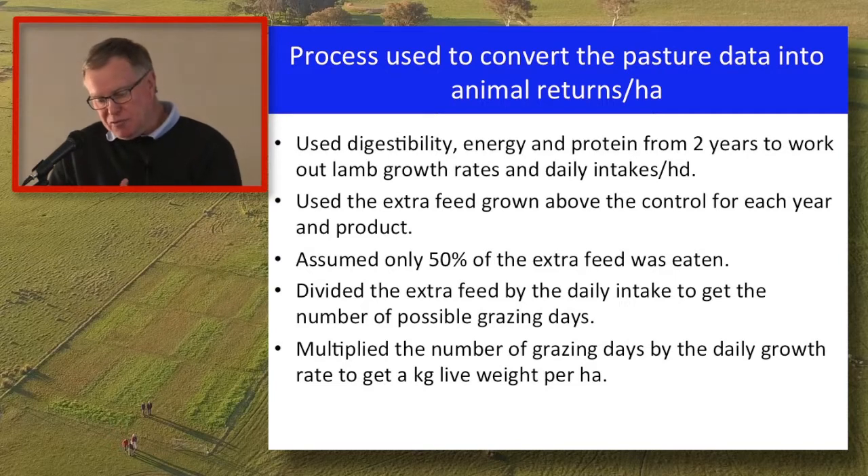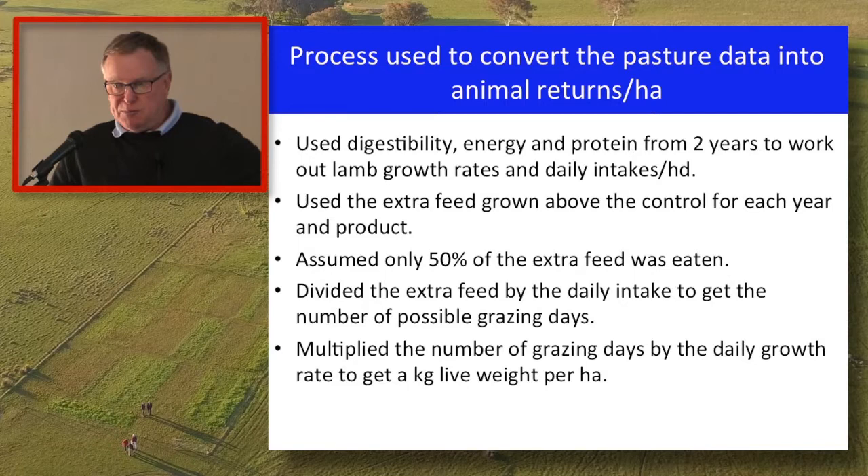I multiplied the number of grazing days by the daily growth rate to end up with a number of kilograms of live weight per hectare produced by the various products.